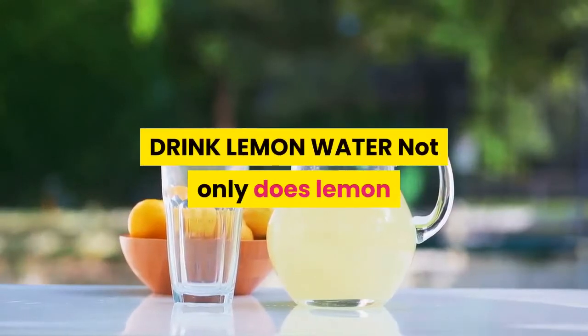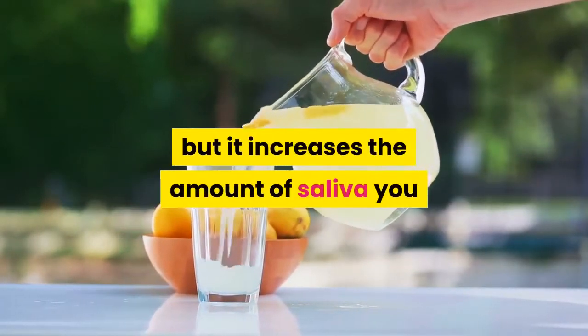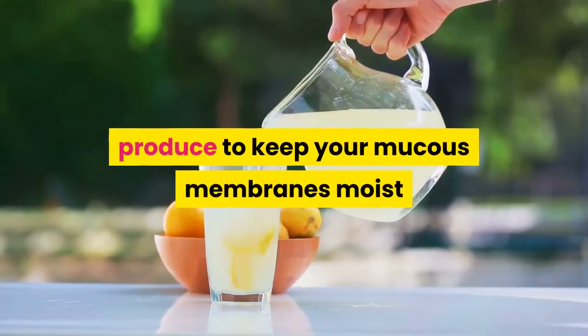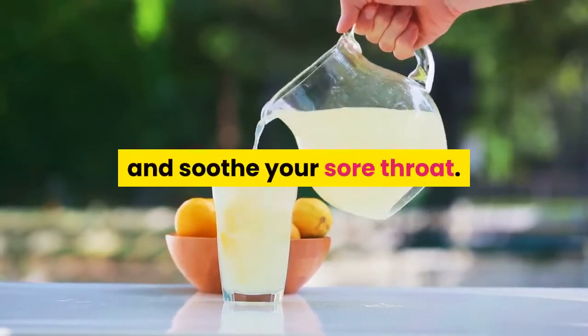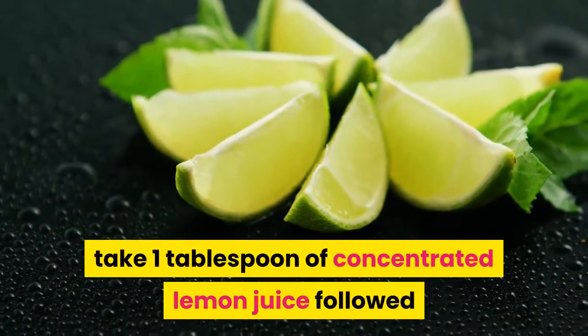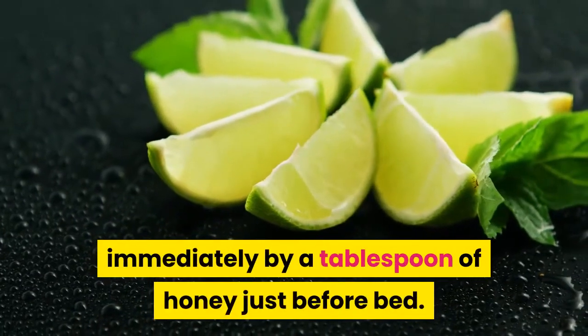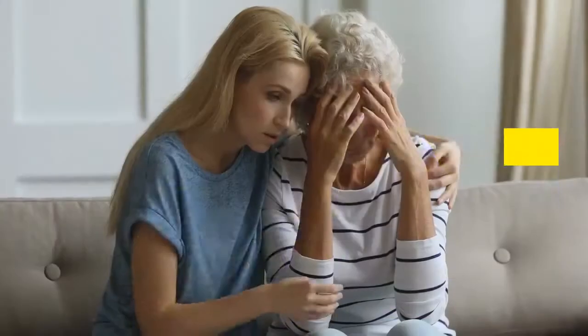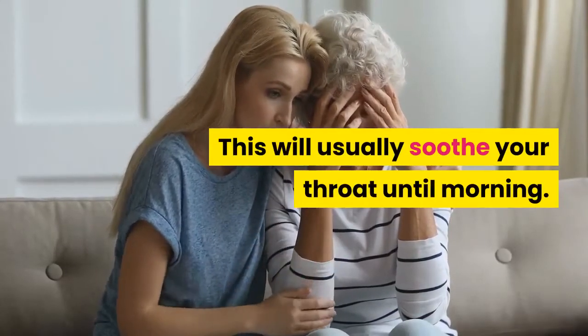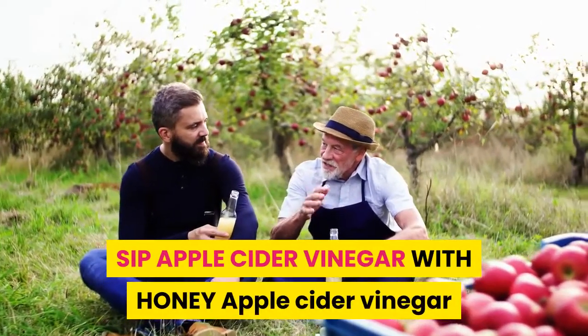Drink lemon water. Not only does lemon contain vitamin C and antioxidants, but it increases the amount of saliva you produce to keep your mucus membranes moist and soothe your sore throat. For a particularly scratchy throat, take one tablespoon of concentrated lemon juice followed immediately by a tablespoon of honey just before bed. This will usually soothe your throat until morning.